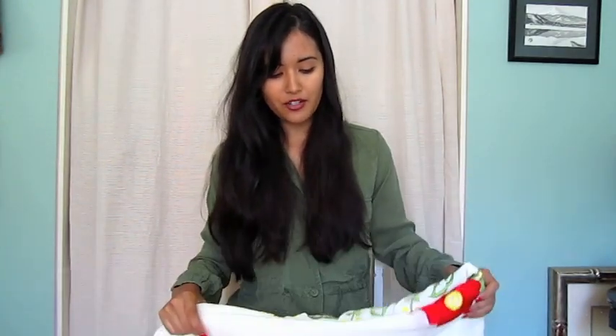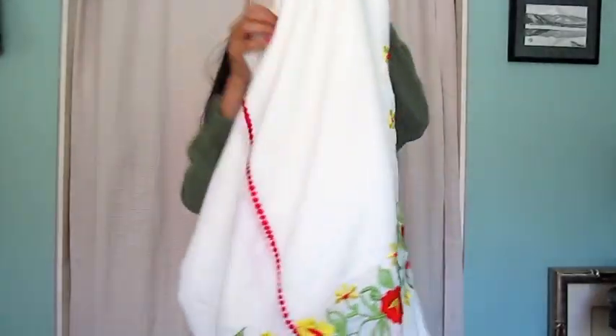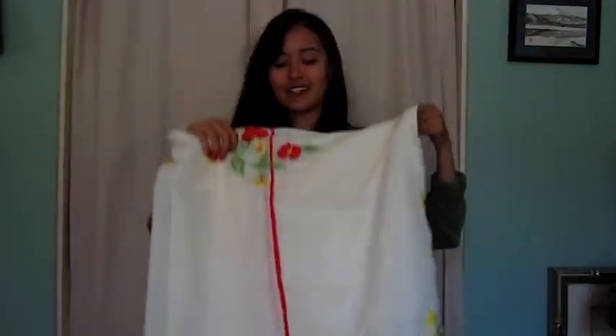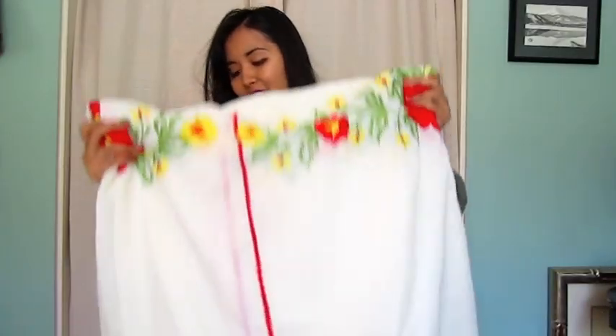I also found this at the same Salvation Army in LA. I'm not going to unfurl all of it because it's such a huge tablecloth or blanket or whatever it is, but it has this really pretty floral embroidery on it and I couldn't pass it up. It's just so quaint, and hopefully I'll be able to go on some picnics this summer — I think this will be such a perfect blanket for that. I think I paid $2 for that.